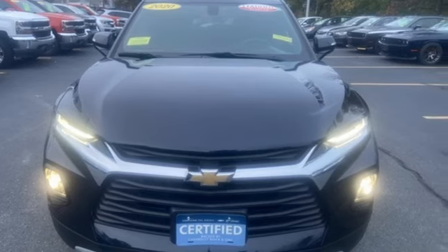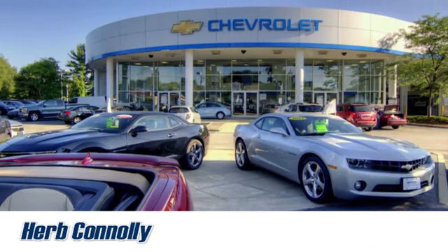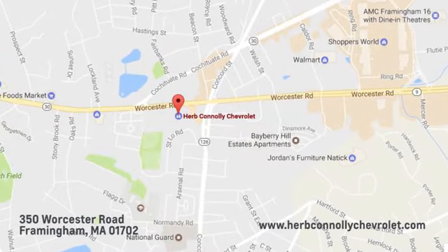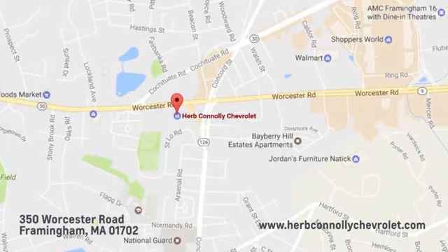Hurry in today for a test drive. Call, click, or stop in and see us today. We're conveniently located just off Route 9 East at 350 Worcester Road.